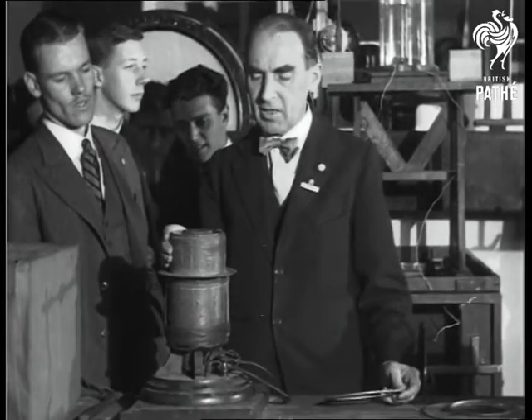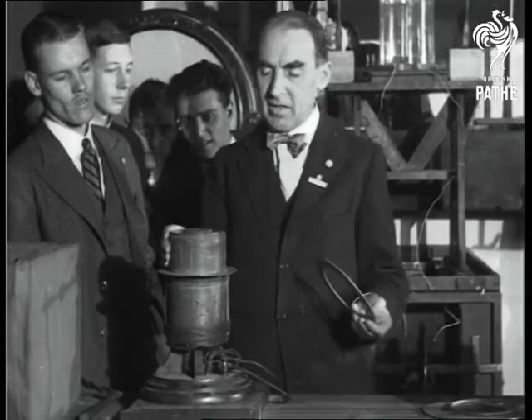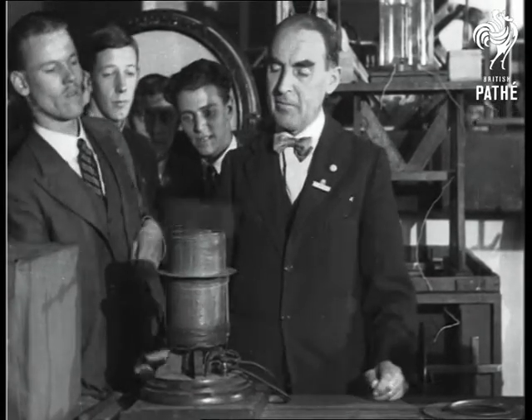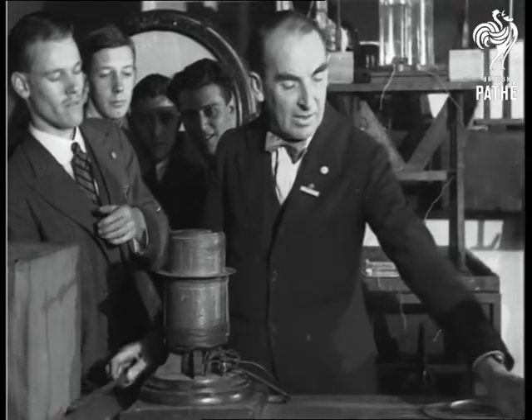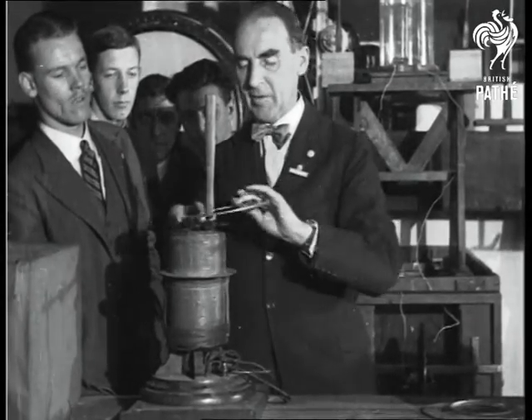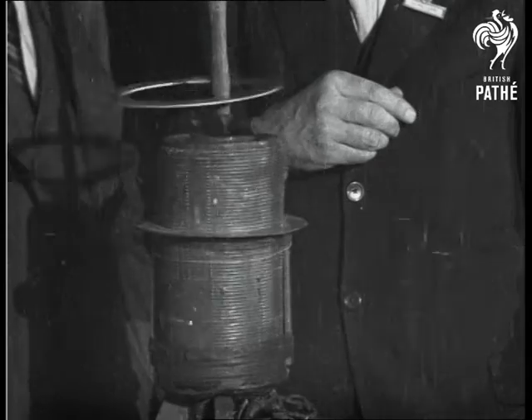We have an alternating current around this magnet, and that repels this ring which I place on the magnet. The experiment can be illustrated in this way — the magnet repelling the ring and holding it in the air.